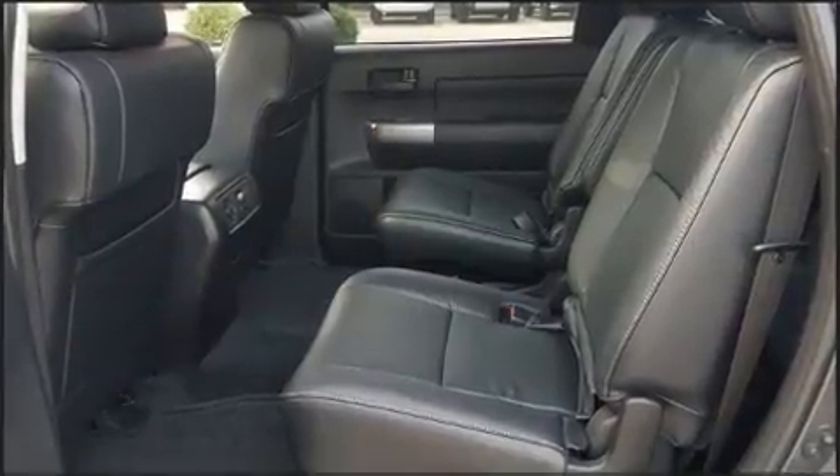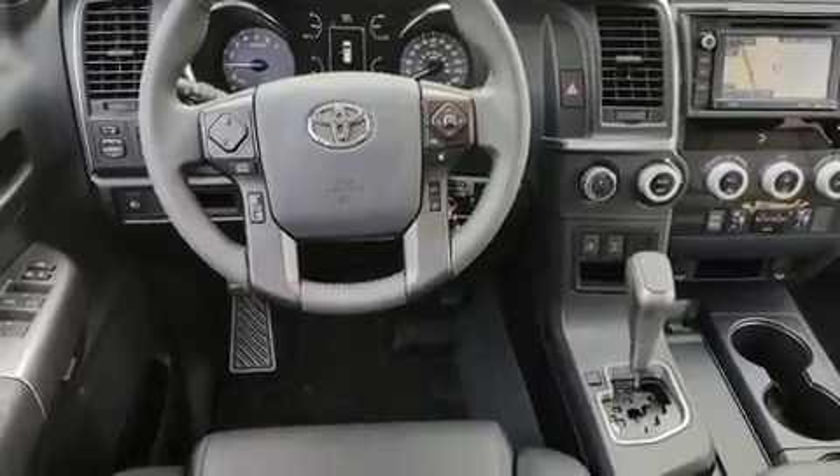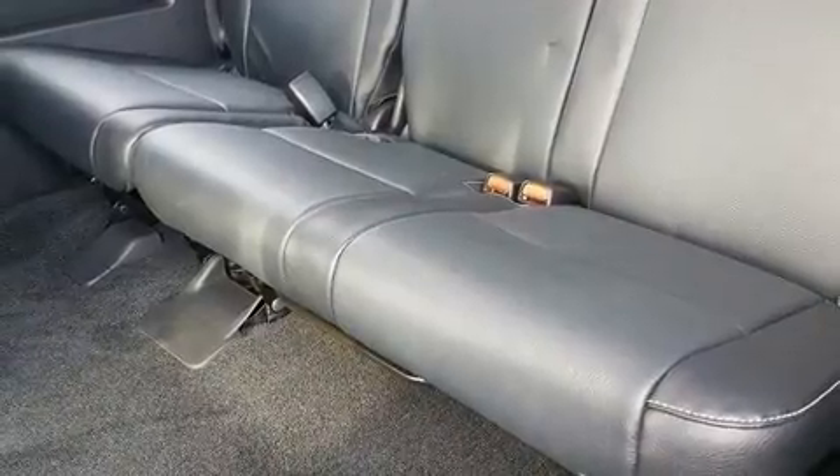This model accommodates seven passengers comfortably and provides features such as variably intermittent wipers, lane departure warning, a trailer hitch, and more. For drivers who enjoy the natural environment, a power moonroof allows an infusion of fresh air.